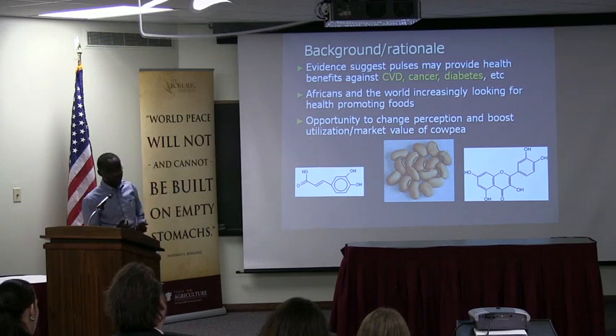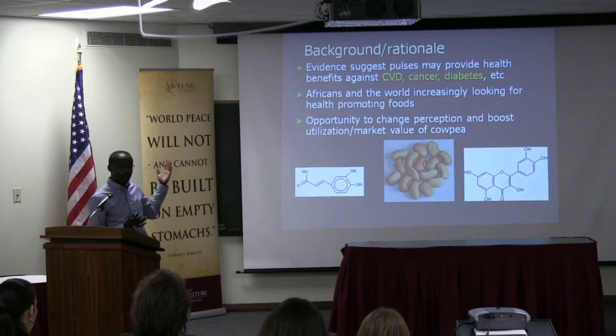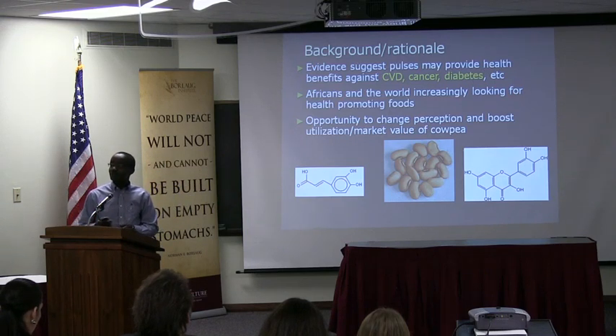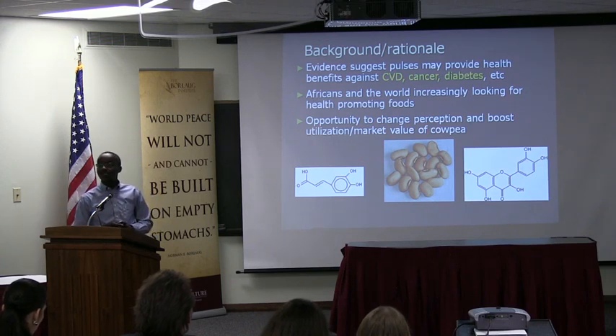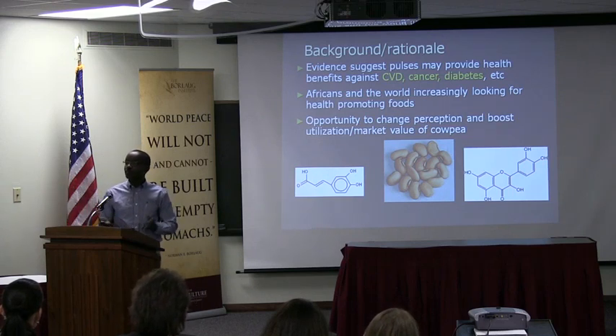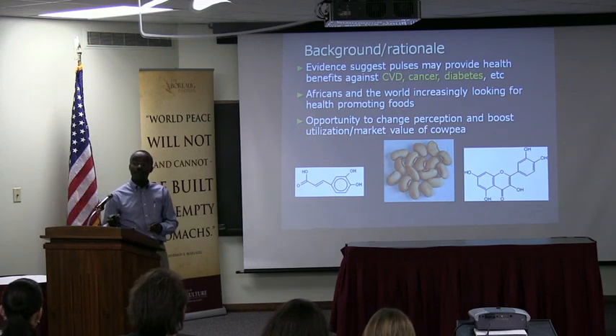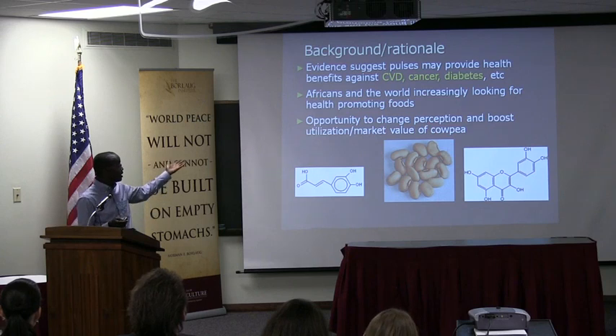There's evidence for heart disease and related problems in Africa, and Africa is really increasingly looking for health promotion. A few months ago we went to Africa with Suzanne Talcott — she saw that in the supermarkets, almost one quarter of the products were advertising some health properties — the same thing you'd see in an American grocery store is what you'd see in an African grocery store in the urban areas. So it tells you these people — the middle class — are really looking to be healthy.